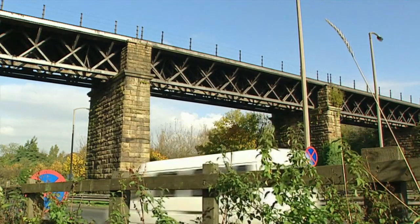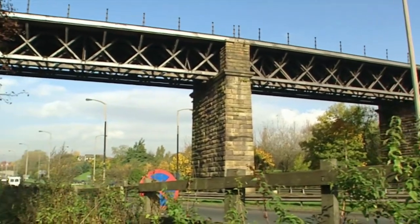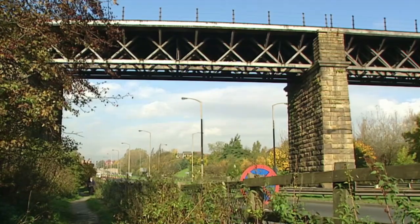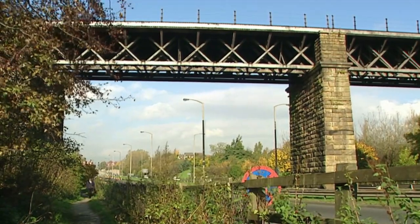Before this road appeared, the valley were about 50 or 60 foot deeper, and the River Crow, which is still down there somewhere underneath the road, used to flow along the bottom.